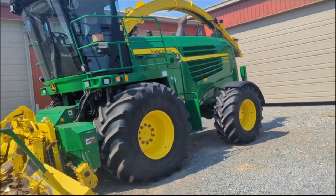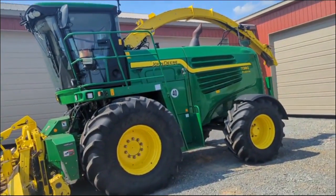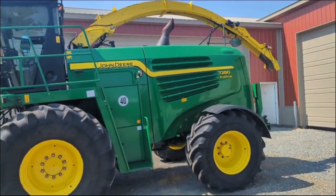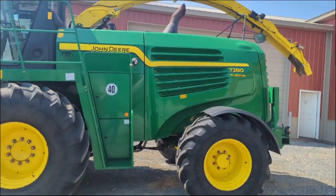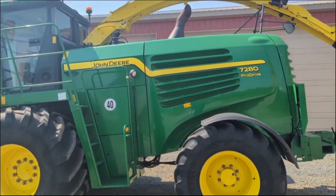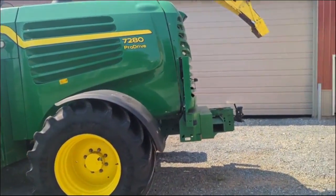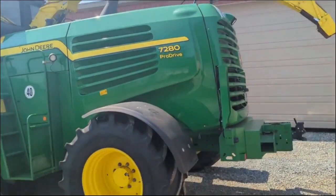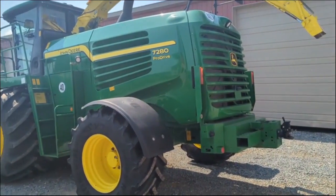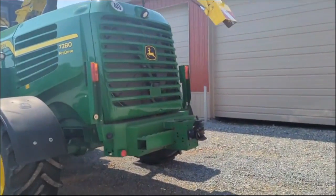The model year on this 7250 is 2015, which is the last year for the 7000 series forage harvesters. Machine is powered by a 13.5 liter John Deere engine with 440 horsepower. It is a pro drive model with the pro drive transmission with a top speed of 25 miles per hour. This unit is also four wheel drive.